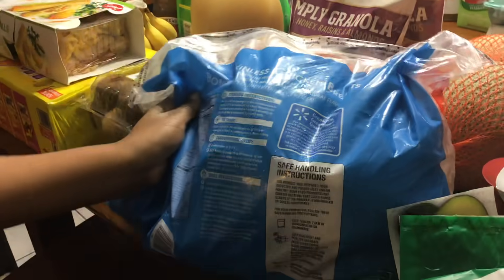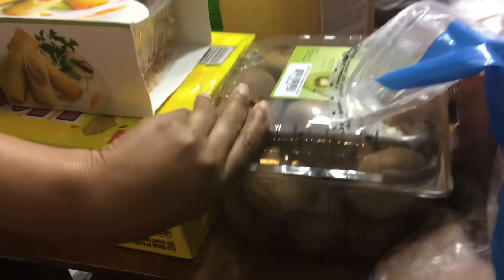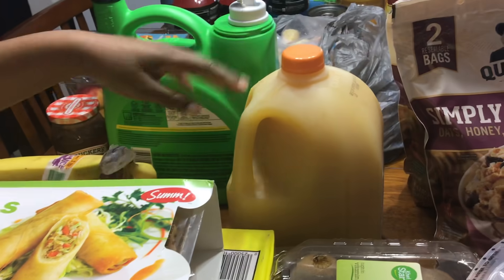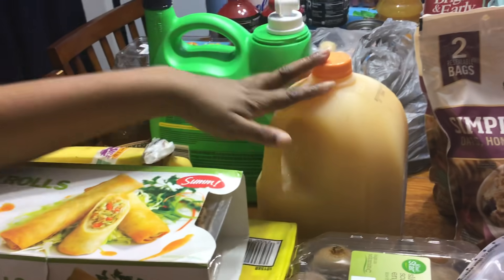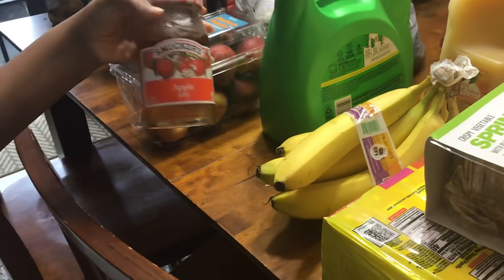We've got some honey bunches of oats — these are meals, I don't eat them — some boneless skinless chicken breasts, some granola, some kiwi, some spring rolls right here, and some orange juice, because health is wealth.